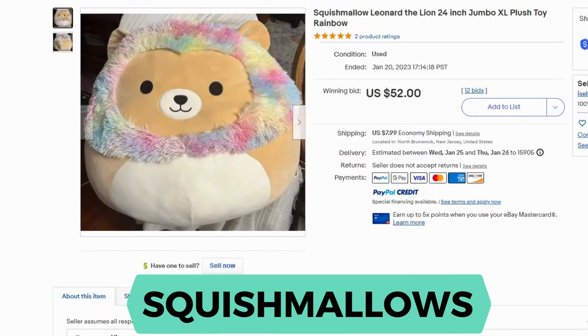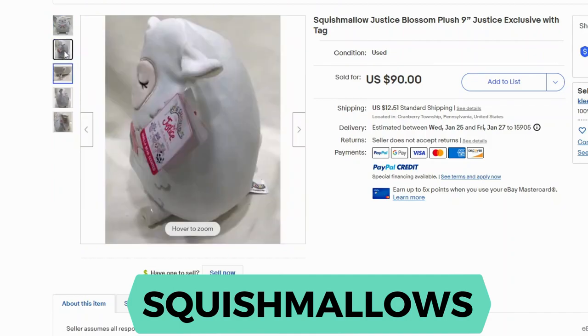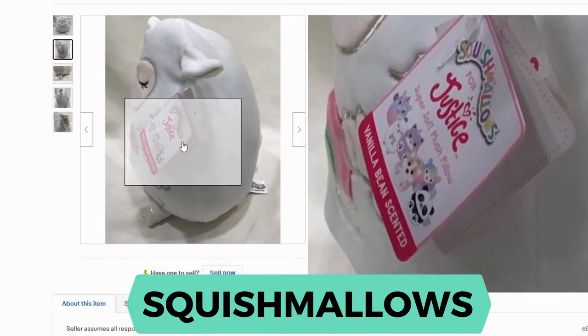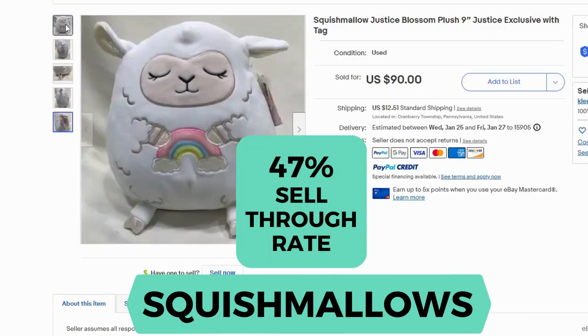Now we have Leonard the Lion, another jumbo plush at 24 inches, sold for $52 and $7.99 shipping. You can see a little bit of the Squishmallows tag. Here's another Squishmallows that's small — 9 inches — and this is produced through Justice, a small brand store for tweens ages 9 to 12. This stuffy sold for $90 and $12 shipping, and it does actually have the tags even though it's listed as pre-owned. It's vanilla bean scented. Here's a closer look at the attached tag — this one is named Blossom. The sell-through rate for Squishmallows is 47%.